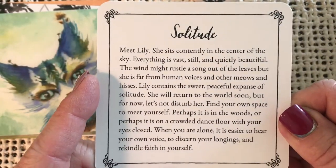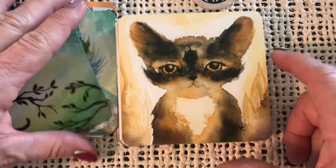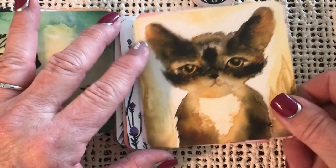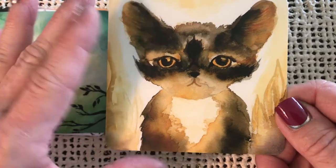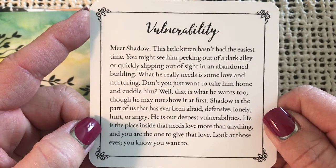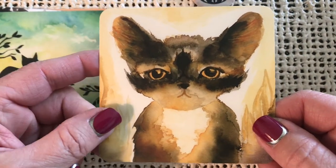Solitude — meet Lily. She sits contently in the center of the sky. Very sweet. I'm not sure how I'll use these. I guess you could use these as clarifiers in your readings. I just kind of got them because I enjoyed the artwork and wanted to play around with them a little bit. What a sweet face. Vulnerability — meet Shadow. This kitten hasn't had the easiest time. You might see him peeking out of a dark alley. What he really needs is love and nurturing. A little alley cat there.